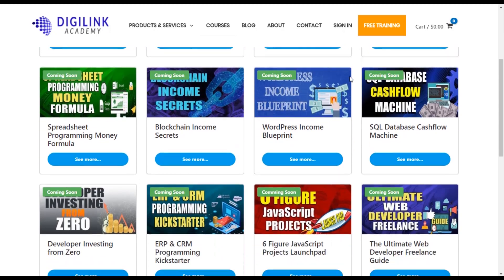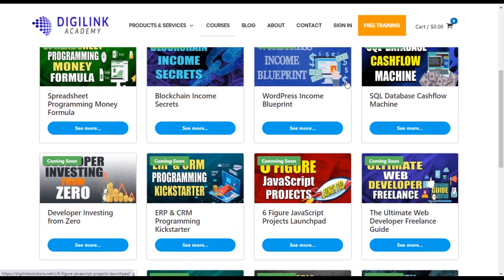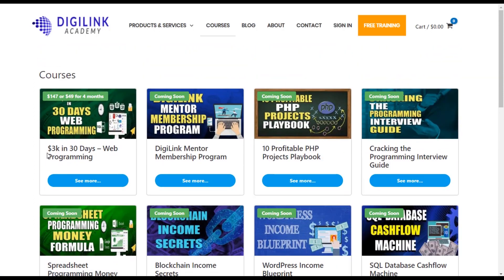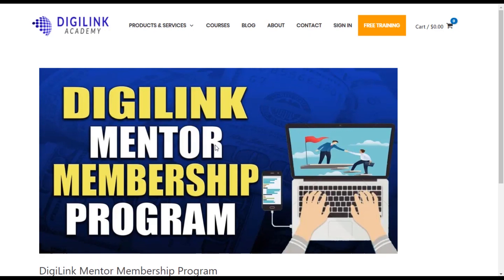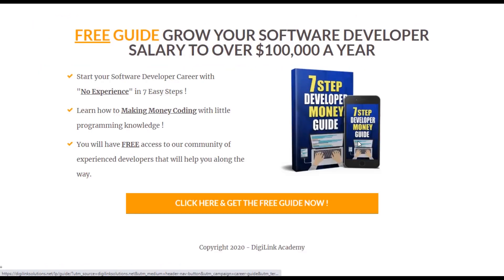This video was brought to you by DigiLink Academy, your number one source to learn how to make money programming and get that six-figure salary you desire. Our academy has a wide range of courses including 3K in 30 days, our mentorship membership program, and much more. When you sign up for our free community, you get access to a membership community with like-minded professionals who are going to help take your career to the next level. Click the link below to sign up for our free 7 Step Guide to help you get your career started today.